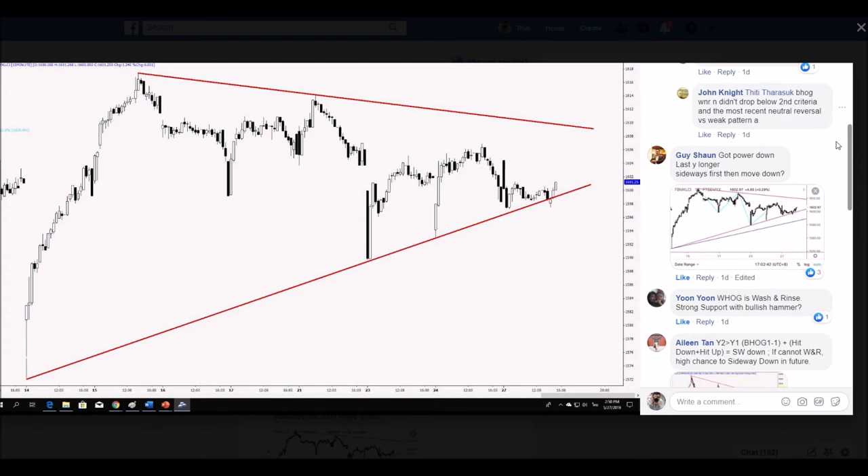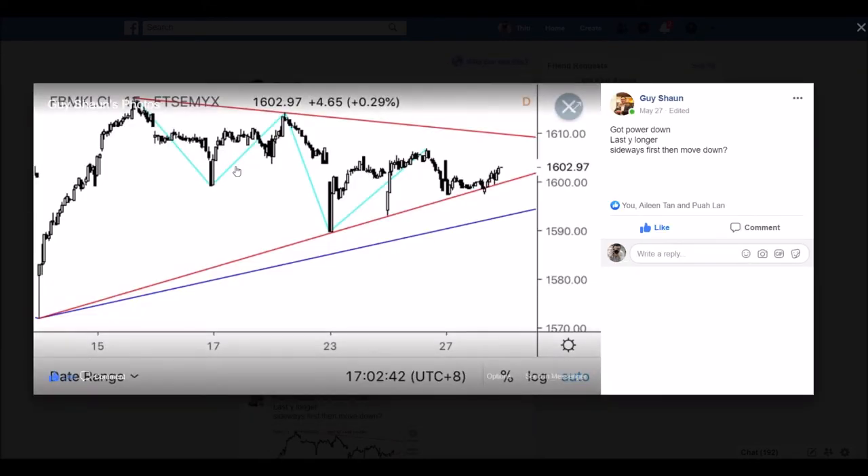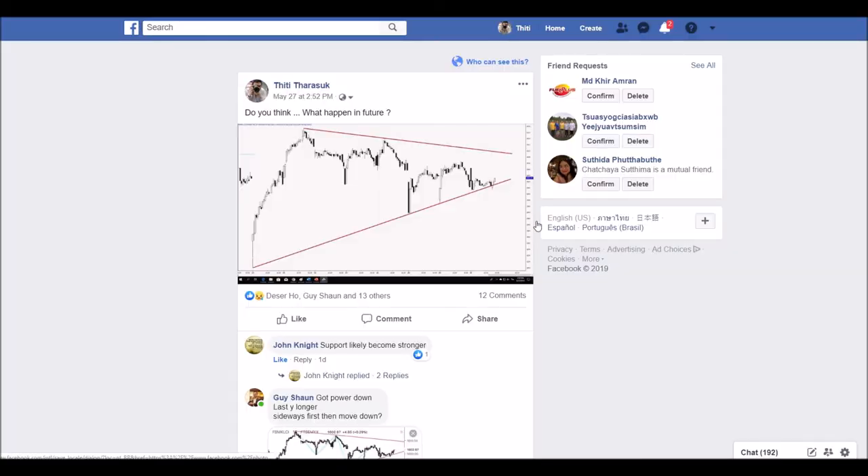The second one is ADD MORE — ADD MORE concept. He already added more power with what they call the concept of Y component. In this case, he tries to apply Y2 and Y1. He says, from our concept, if Y2 is longer than Y1, then the market has two possibilities: one is rebound and move down; one is sideways. And after that, move down.